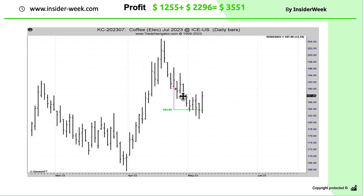The last market is coffee. We opened a short position after checking the news — the news were initially bearish. The next day the news turned bullish, so we decided to close part of the position and made a profit of $1,255. We then waited until our price target was hit with the rest of the position and made an additional $2,296 profit. In total we made a profit of $3,551 in this market.